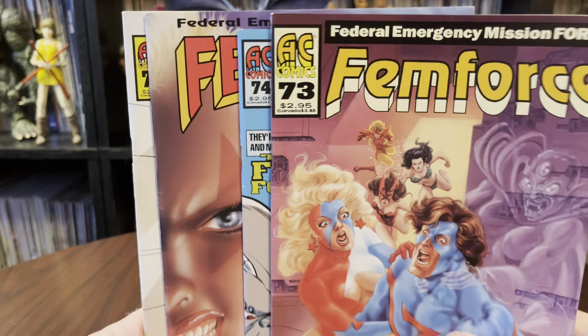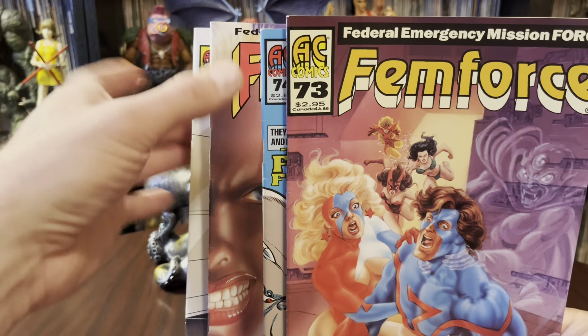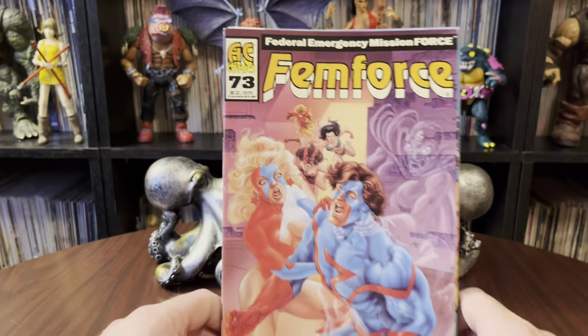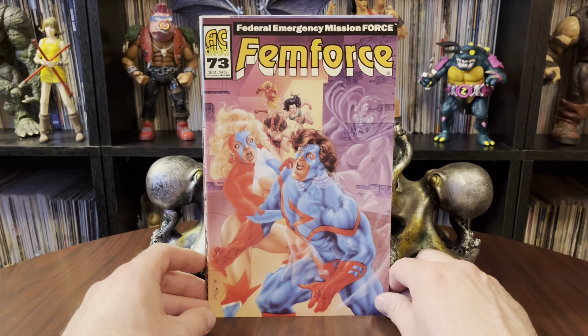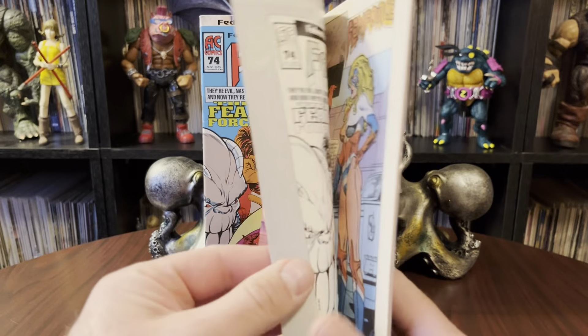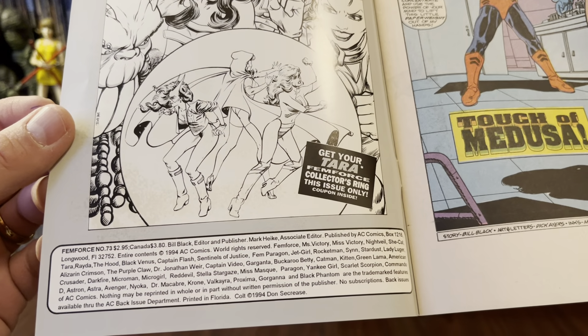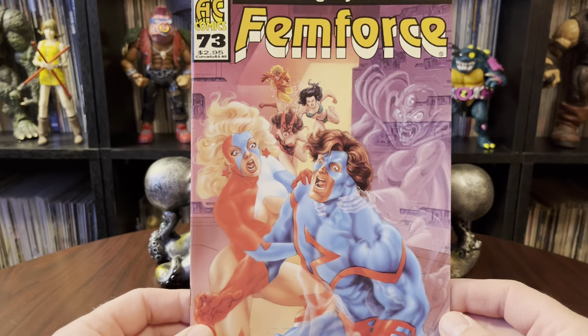You'll notice, once again — I've mentioned it numerous times — but there's a lot of variation in size of issues. Height, different cuts, stuff like that. Sometimes they're color, sometimes they're not. These happen to be color. Let's get an exact year for you: 1994. Oh, I love the year 1994. What a good year.